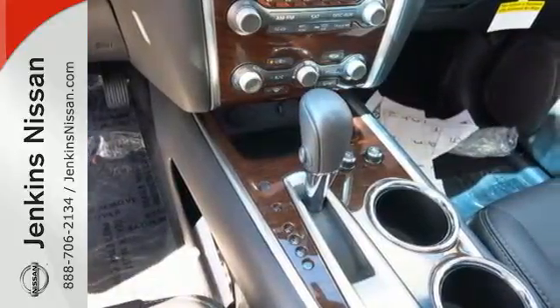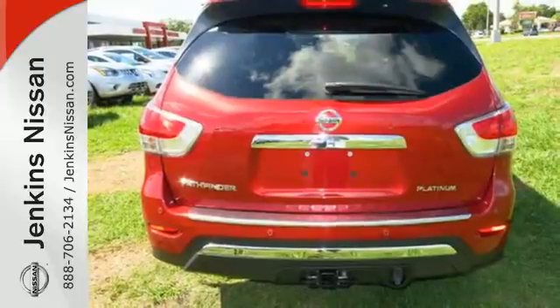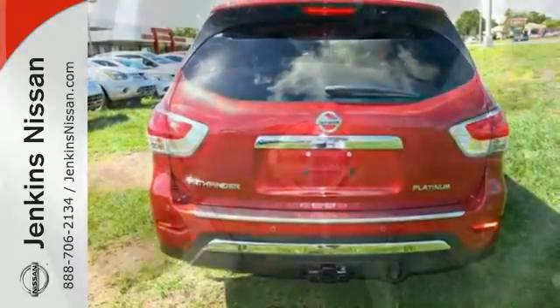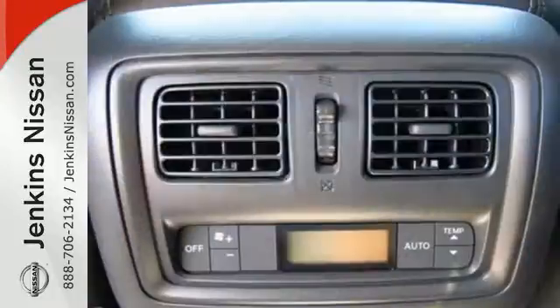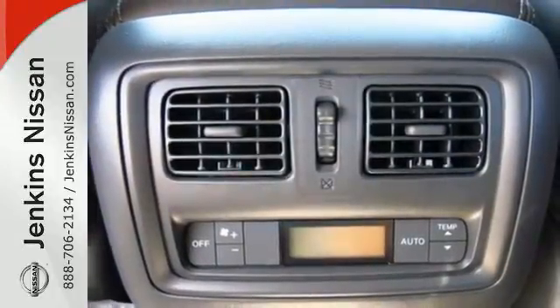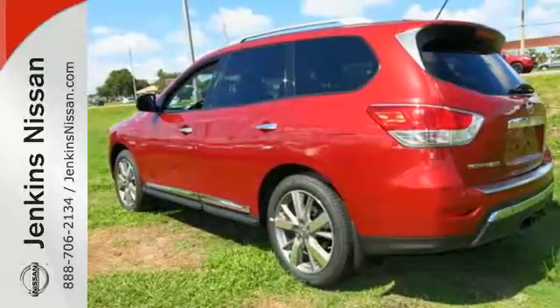The all-mode four-wheel drive takes you over tough terrain but also knows how to cut back consumption when you're on civilized roads. The easy flex seating system featuring latch and glide, tri-zone climate control, and advanced drive assist display make any ambition possible.